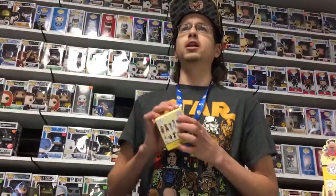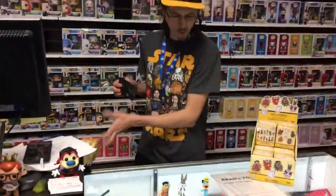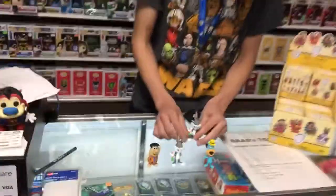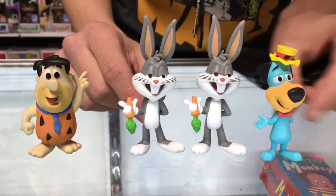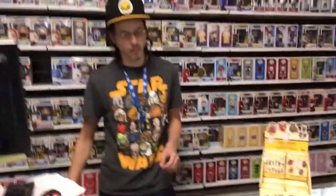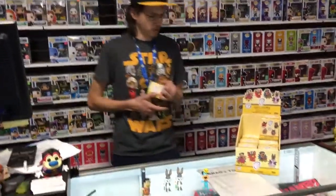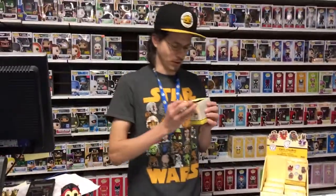Next up on the list of Hanna-Barbera Saturday Morning Cartoons Looney Tunes Mystery Minis from Funko — includes our first double of the day: Bugs Bunny. Thank you Funko for making a very popular character the 1 in 6 and giving him a traditional appearance as well. On to the next one — Marvin the Martian is in the air. How about a Dino to go with that Fred Flintstone?